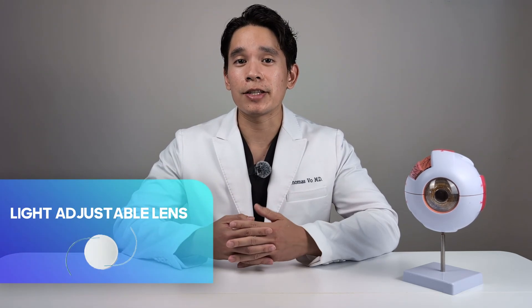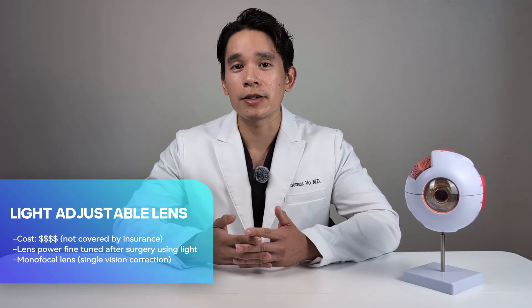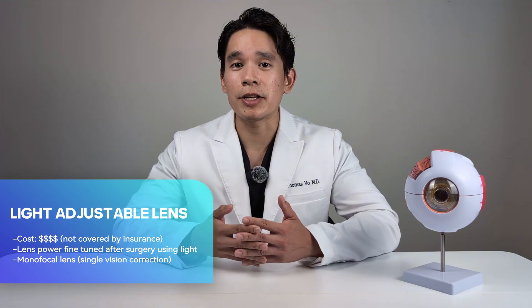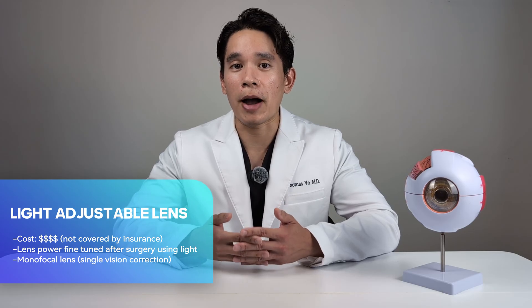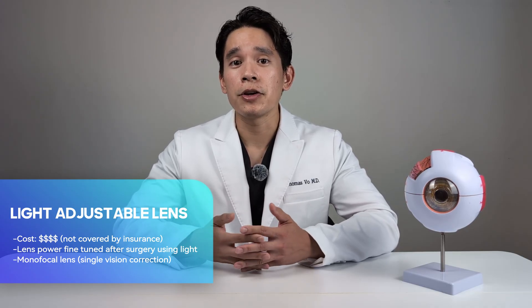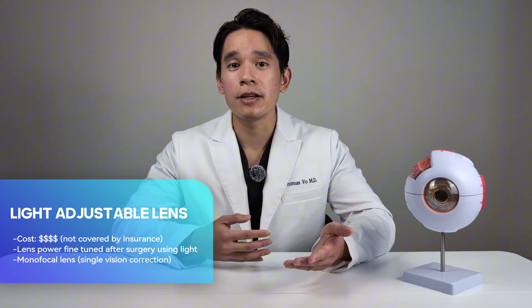The last type of lens I want to discuss is the light adjustable lens — the newest but also most expensive option. After the lens is implanted inside your eye, your surgeon will use light to adjust the refractive power of the lens. Once adjusted to your exact needs, it can be treated again with light to permanently lock in the power. However, this lens is considered a monofocal lens, so if you want a range of vision, you'll need to opt for monovision, where one eye is corrected for distance and the other for intermediate or near range.